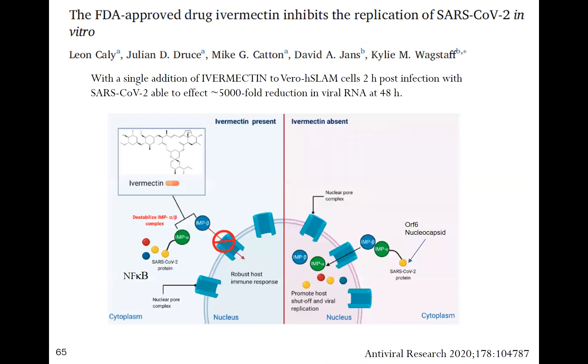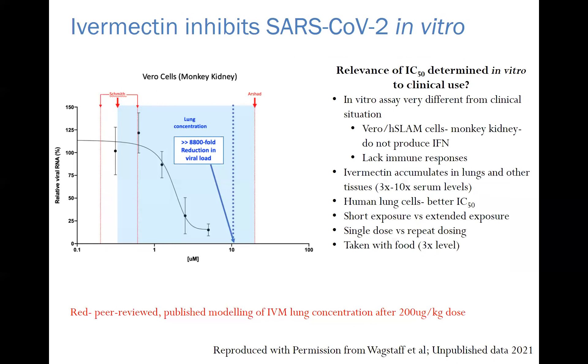The first study by Caly and Wagstaff from Australia showed remarkable antiviral effects and demonstrated one mechanism of action: ivermectin binds to importin proteins that shuttle viral proteins into the nucleus, preventing SARS-CoV-2 proteins from reaching the nucleus. It also prevents NF-κB from entering the nucleus, hence its antiviral effects. The original study in monkey Vero cells showed a relatively high IC50 — but this is clinically irrelevant because we're treating patients, not monkey kidney cells, which don't make interferon or mount an immune response.